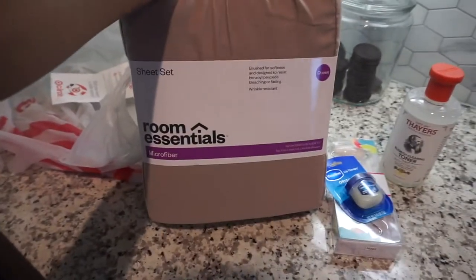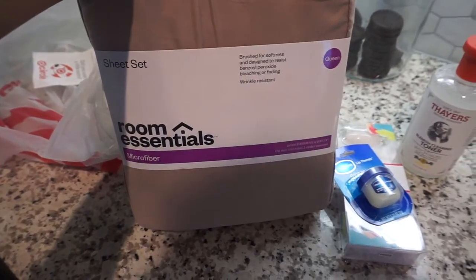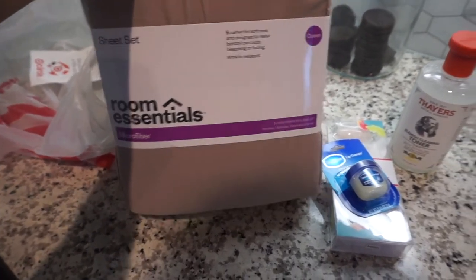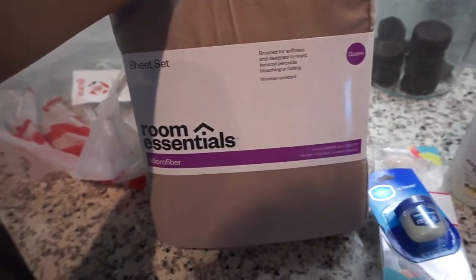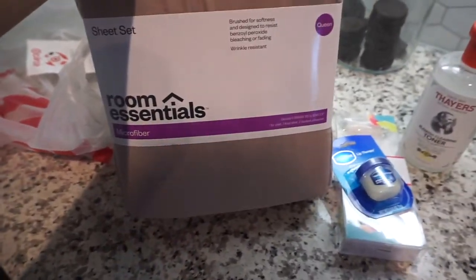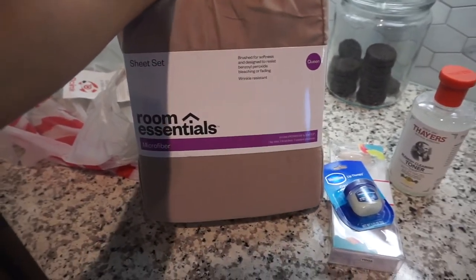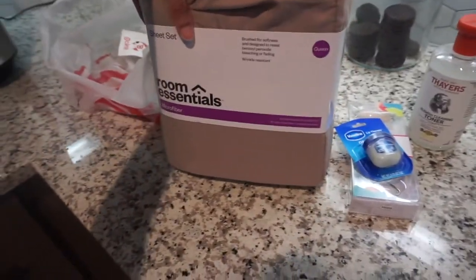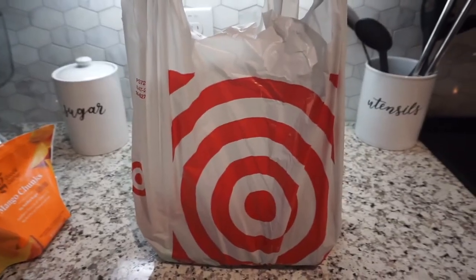I also got these sheets by Room Essentials. These sheets are so soft — your bed is literally going to feel like heaven. It comes with the fitted sheet and two pillowcases. I have one in gray and I came back for more — I want to get all the colors. I'm thinking the blue one, and they have white too.